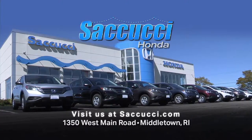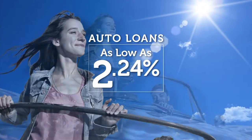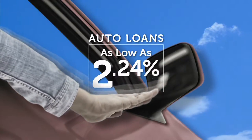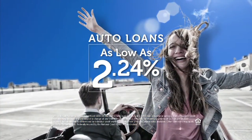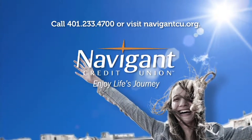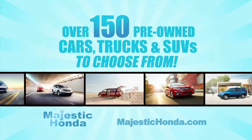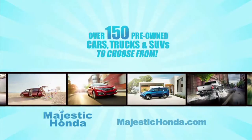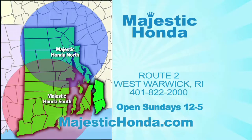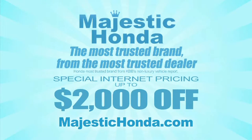Cucucci Honda in Middletown, or online at Cucucci.com — the best deal made easy. You love everything about your new ride, but maybe you could be paying a little less. Let Navigant Credit Union take a look at your rate. We could help you refinance and save you a little every month. Navigant Credit Union — Enjoy life's journey. Majestic Honda's huge pre-owned event starts now, with over 150 pre-owned cars, trucks, and SUVs, vehicles starting at under $7,000, and a lifetime powertrain warranty at no charge. Majestic South on Route 2 in West Warwick, or Majestic North on Route 146 in Lincoln. Visit MajesticHonda.com for special internet pricing. The most trusted brand from the most trusted dealer — Majestic Honda.